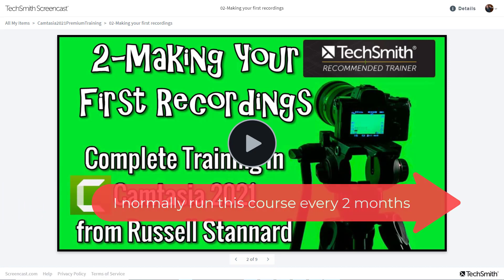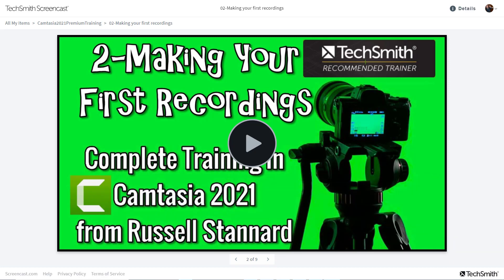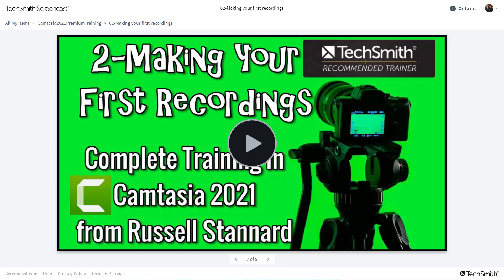So all you need to do is add your name to the list of people who are interested in doing a course. I've put the link below this video, and as soon as I run another course I will let you know. There's no obligation to pay; I won't use your email for anything else but to inform you about the course. We normally run the course every two months.